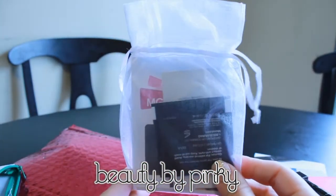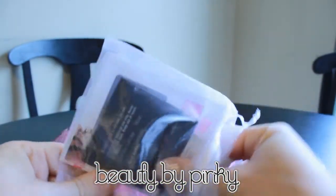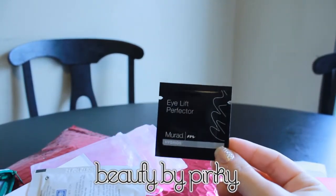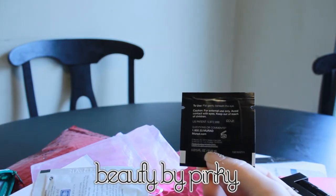And then we have this little bag, and in it are some samples. We have a Murad Eye Lift Protector — pat gently beneath eyes.